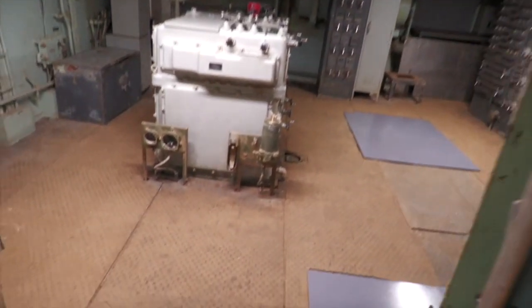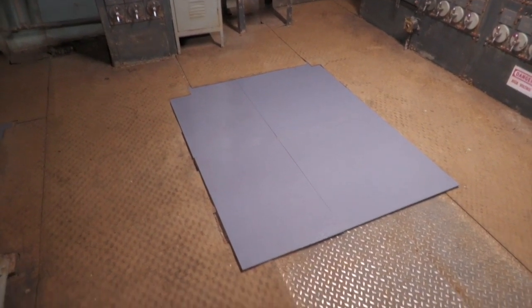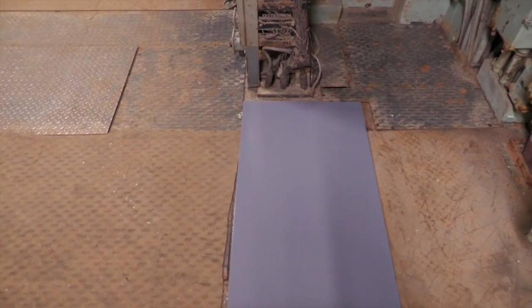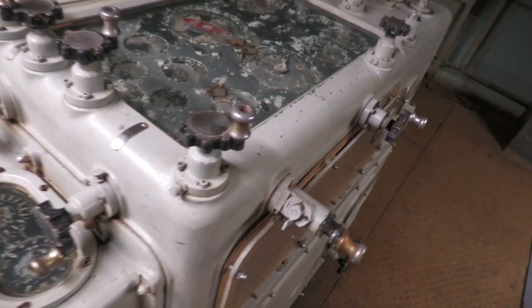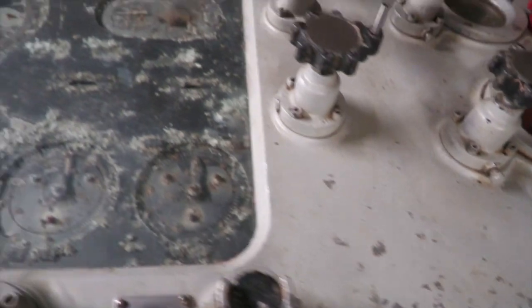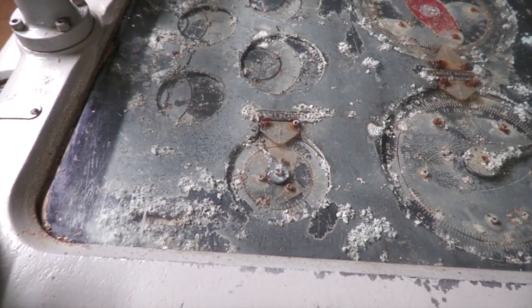Now we're heading starboard, going into the 6-inch 47 gun plot. You can see that big hole there — that would have been for the Mark 48 gun control computer. And also another hole in the deck right here, which would have been for the Mark 41 stable vertical, or the stable element. What we do have is the Mark 8 range keeper. They cleaned it — it's practically brand new compared to what it was. They were able to clean the glass, so you can see all of that data much more clearly now.